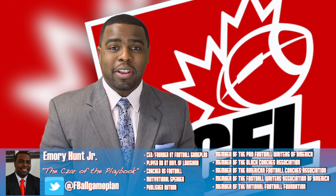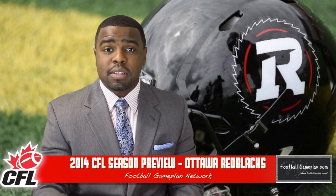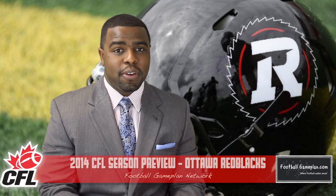Welcome to footballgameplan.com where football makes sense. I'm Emory Hunt, the czar of the playbook, bringing you our 2014 CFL season preview. We're taking a look at the Ottawa Red Blacks and we're going to see how well they stack up this year versus the rest of the field, but let's start this video off by taking a look at how well they did in the 2014 CFL Draft.